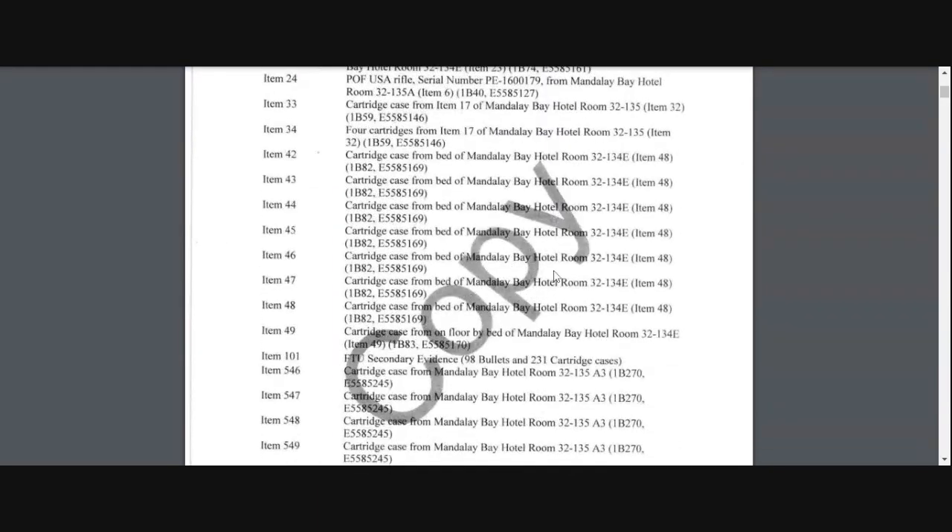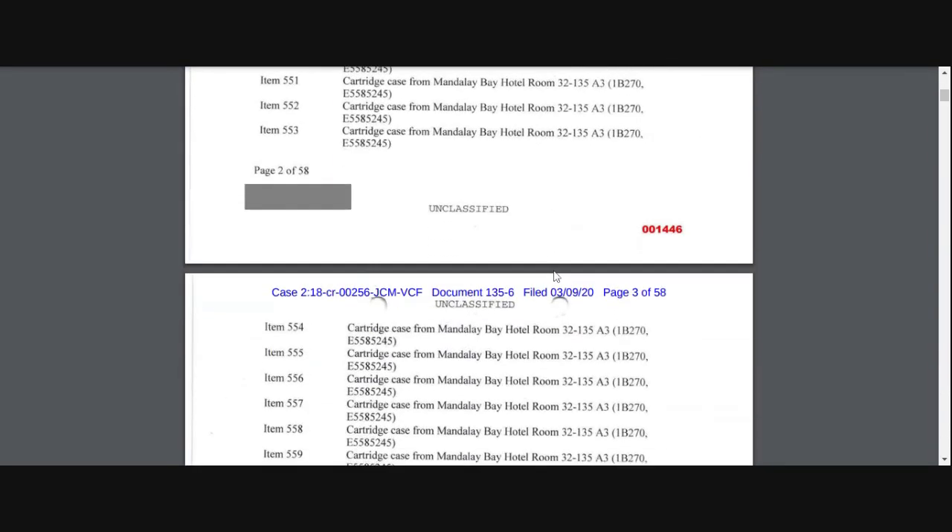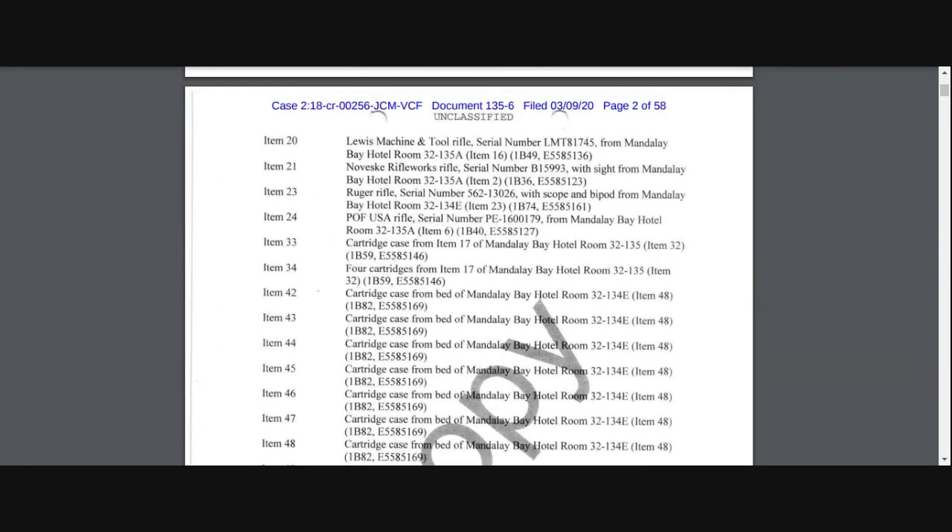Tell me where you want me to stop. This is where it lists the weapons. This is just a synopsis of the items — what was found in the hotel room. If you look at the left-hand side where it says items, the items are numbered but there are some missing. We don't know if these were grouped together in a certain way or if there's actually stuff missing that we don't know. It jumps from 24 to 33, and then jumps from 34 to 42, and this goes over to the thousands.